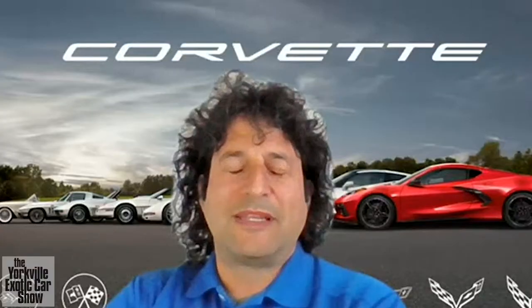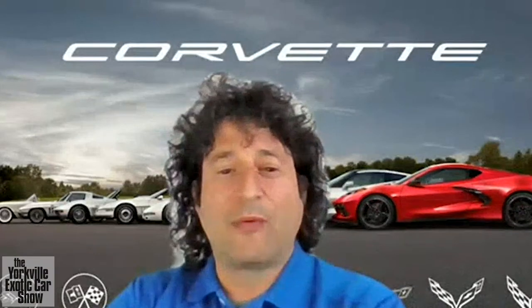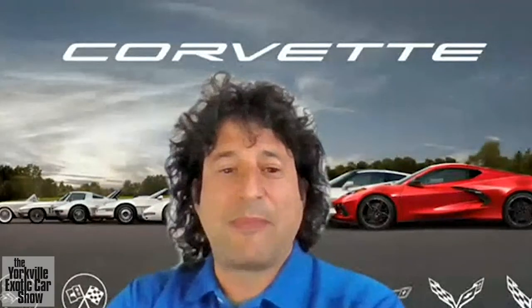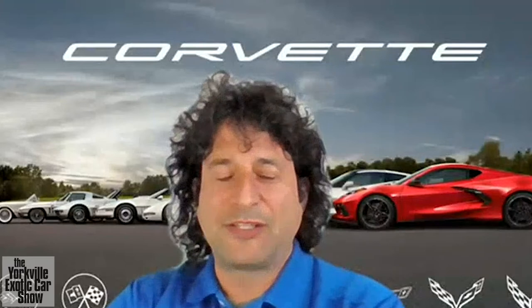It wasn't a day decision. It was a very long process working up towards getting agreement from everybody to do it. I think the key, like Ted was saying, was this was a new type of sports car that I feel only we're the only ones in the world that could do by combining the things that people love about Corvettes over history.